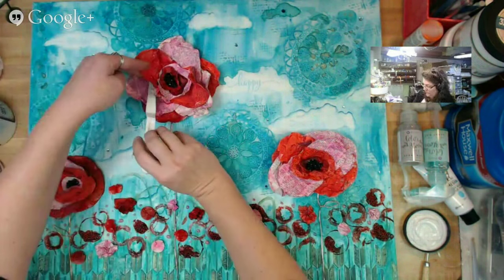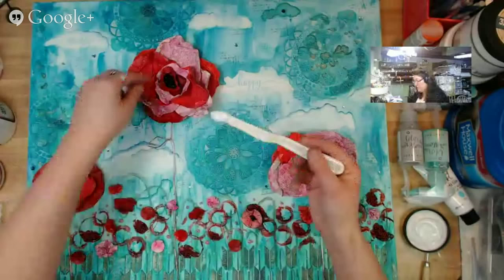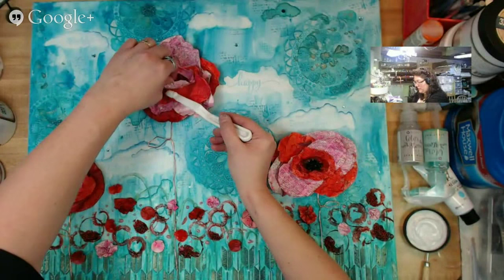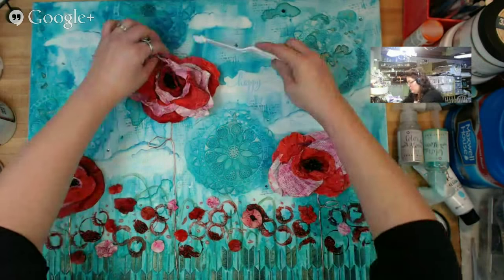Another option would be, if you wanted to maybe give them more lift, is to use a little bit of foam tape in between layers. I definitely could have done that, but I know for a fact I don't need more lift — these guys are way off the page already. Lift was not my goal.